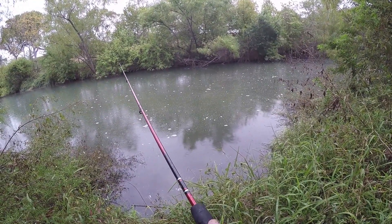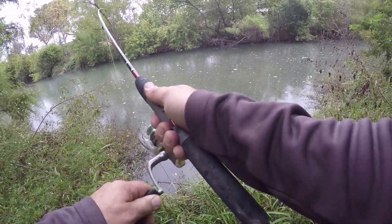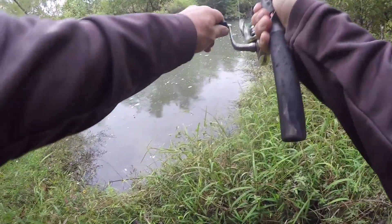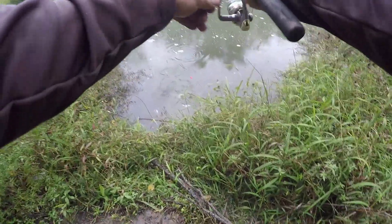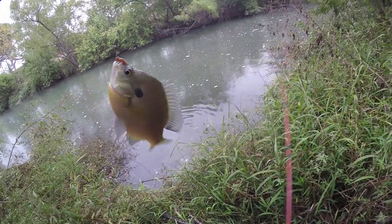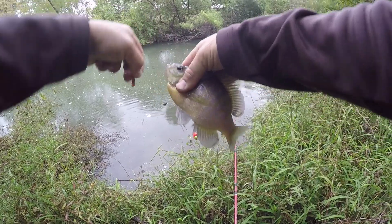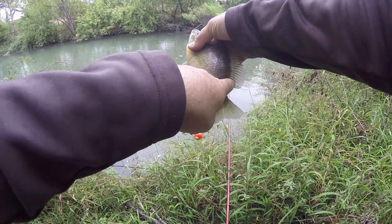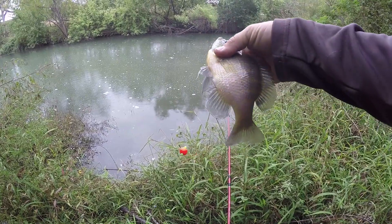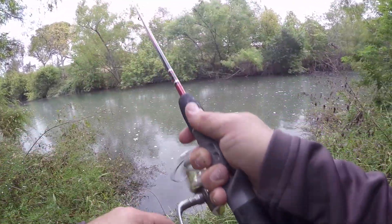There's one right there — got him! Oh yeah, that's a big old slab right there! That's a bluegill, look at the stripes and the black right there. Man, there are a lot of bluegill out there.